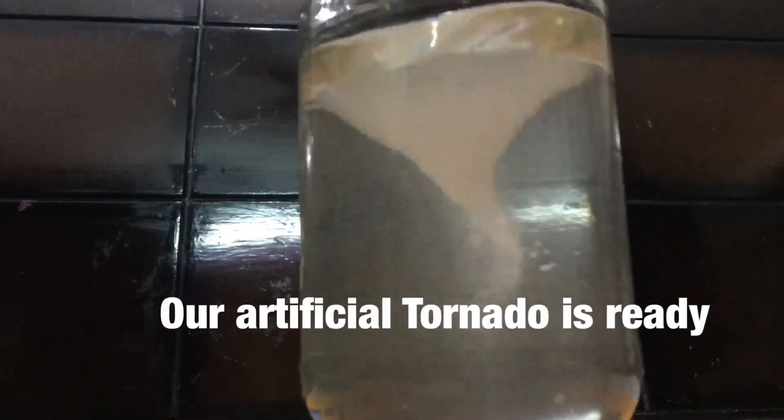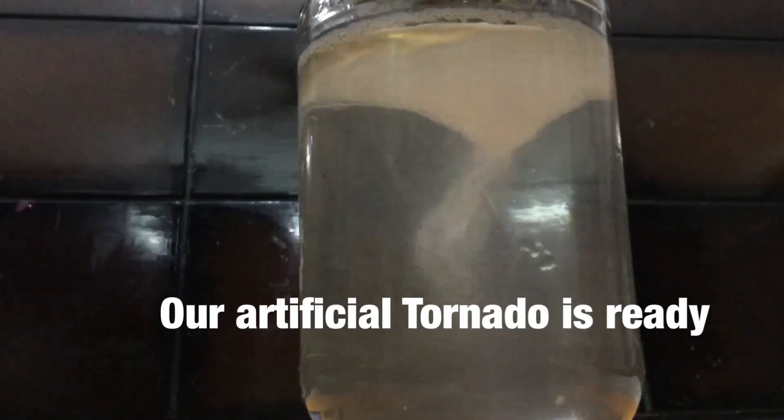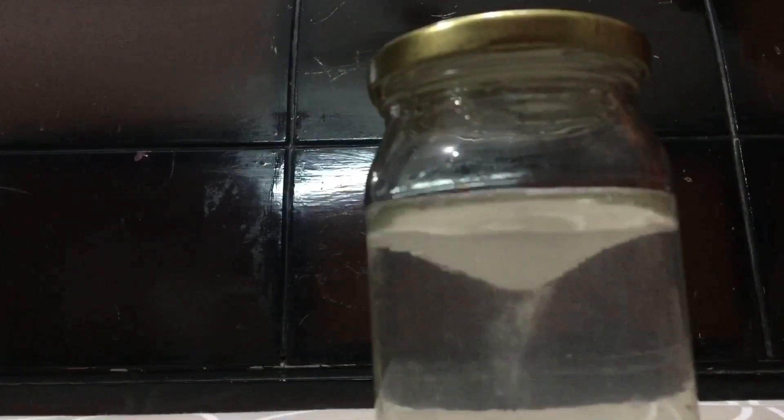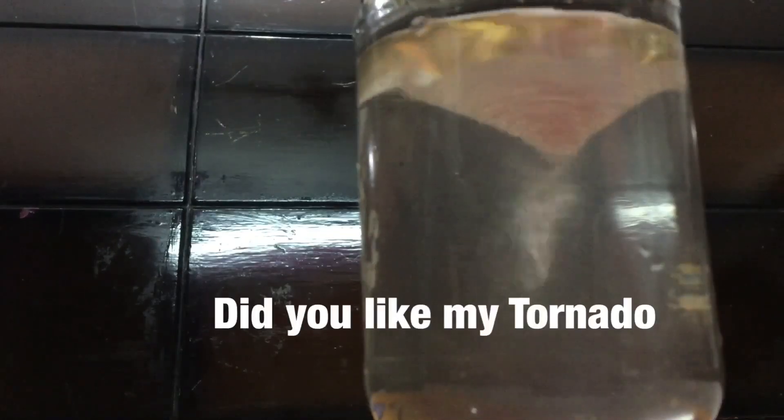And take it — our artificial tornado is ready! Did you like my tornado?